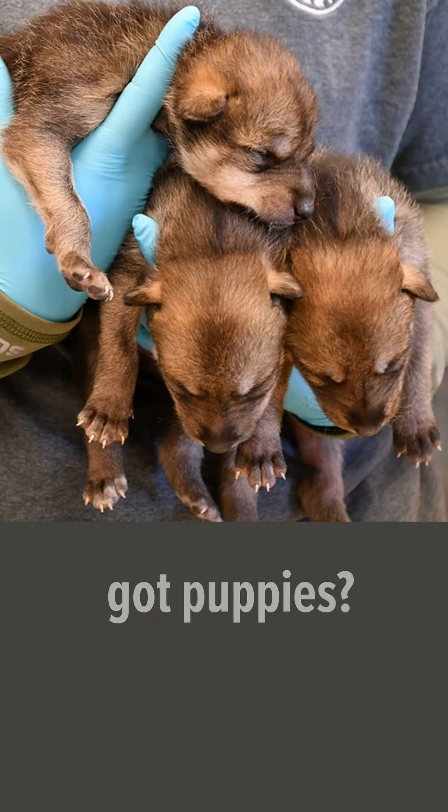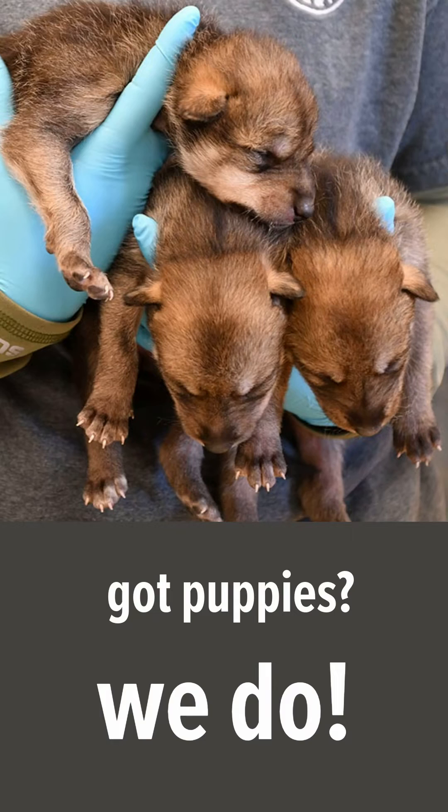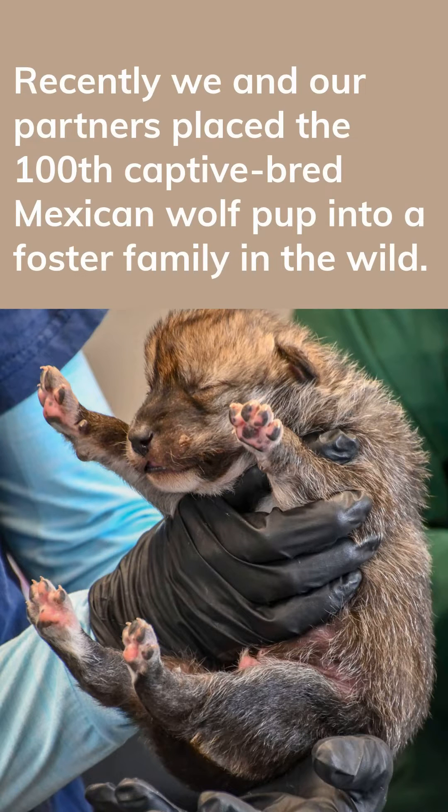Three small wolf pups are held in the gloved hands of a veterinarian. Got puppies? We do. Recently, we and our partners placed the 100th captive-bred Mexican wolf pup into a foster family in the wild.